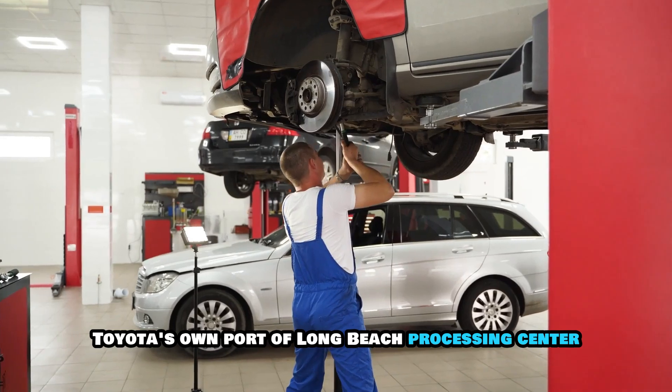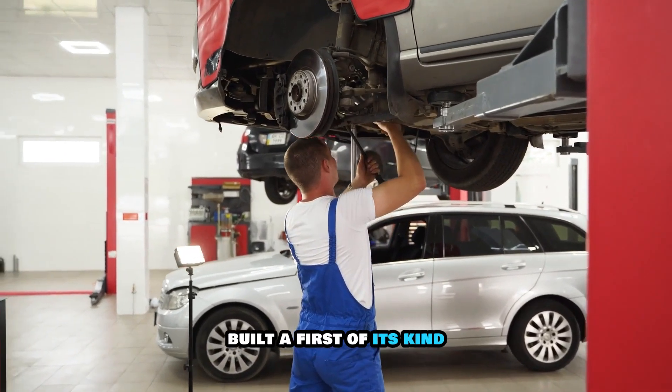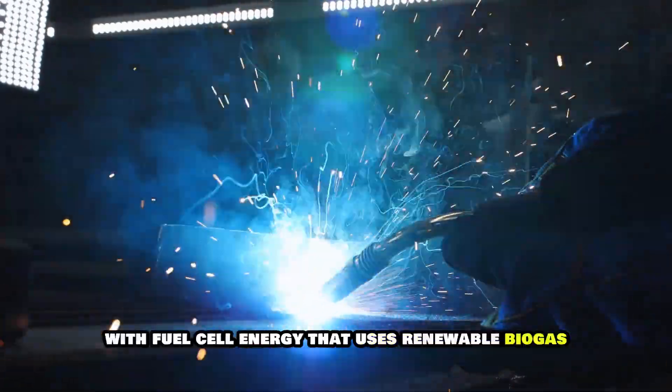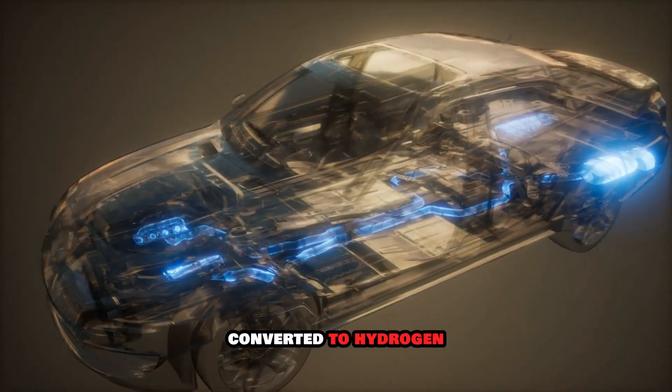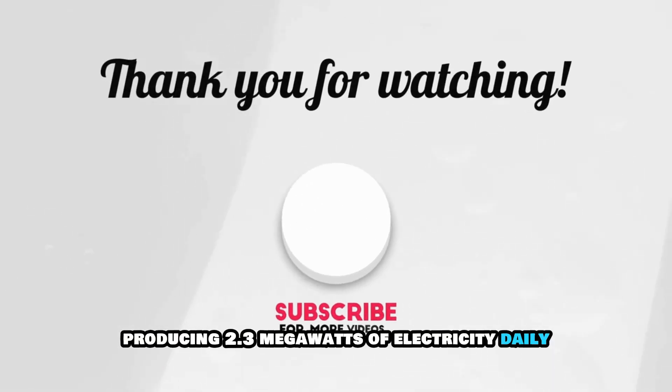Toyota's own Port of Long Beach Processing Center built a first-of-its-kind tri-gen system with fuel cell energy that uses renewable biogas converted to hydrogen, producing 2.3 megawatts of electricity daily.